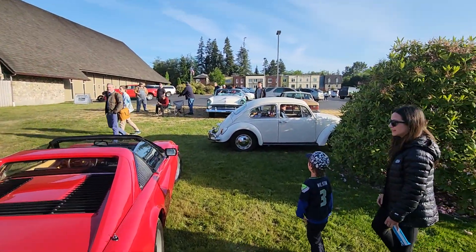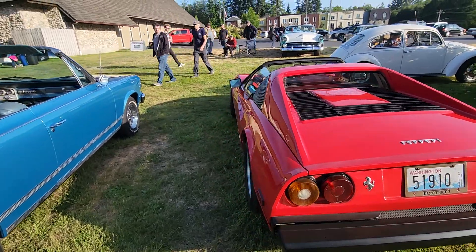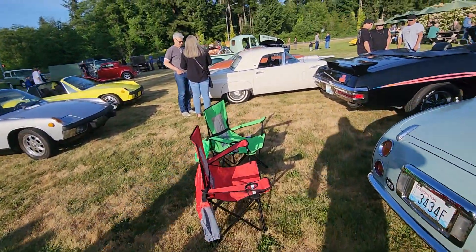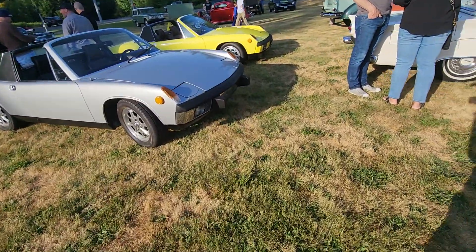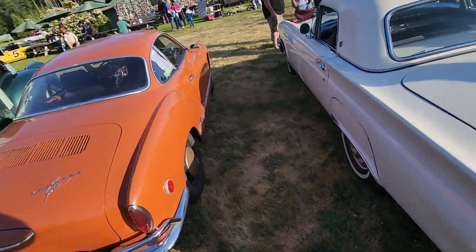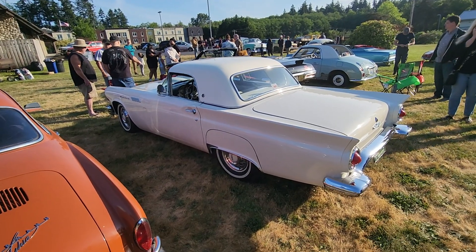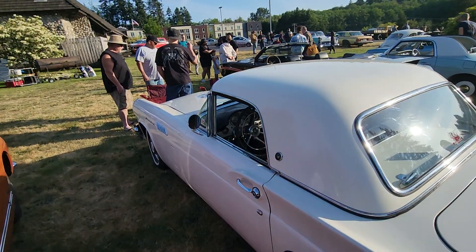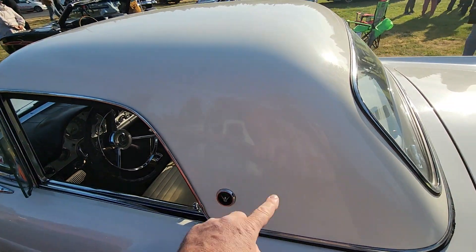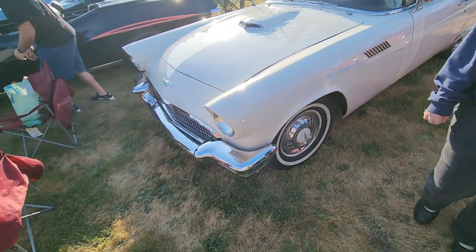Here's the old classic Volkswagen Beetle. And there's always the old '57 Thunderbird — I thought these were supposed to have the porthole, but that might be a different year. The porthole is on the hardtop. This would be a really cool car to own. Ford came out with their retro Thunderbird but it just didn't have that cool factor. The '57 should have a round porthole there — it might just be a different top.